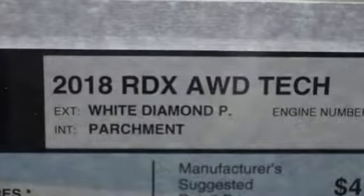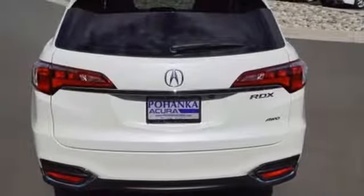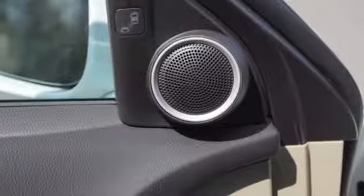You will also have everything you need right at your fingertips with a multi-information display, SMS text messaging, and Bluetooth hands-free link. The USB audio interface with iPod integration,